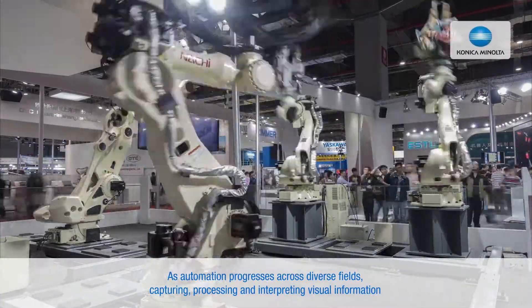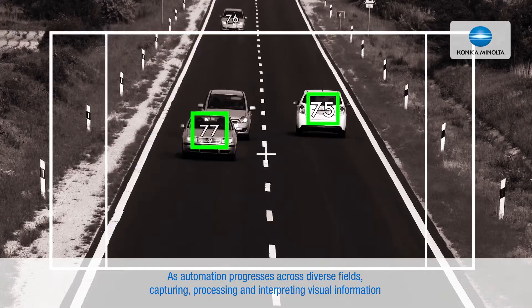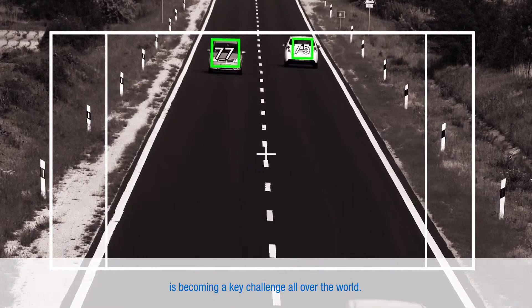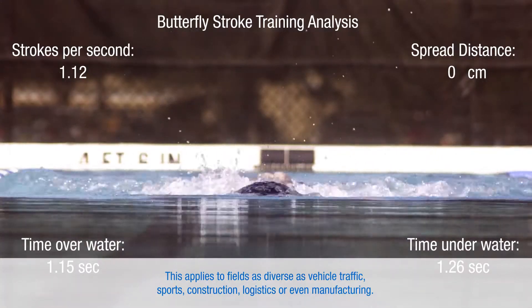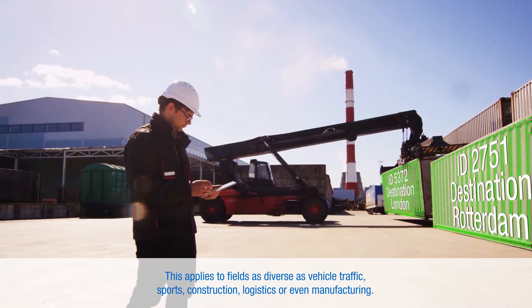As automation progresses across diverse fields, capturing, processing, and interpreting visual information is becoming a key challenge all over the world. This applies to fields as diverse as vehicle traffic, sports, construction, logistics, or even manufacturing.